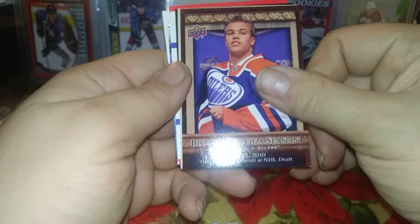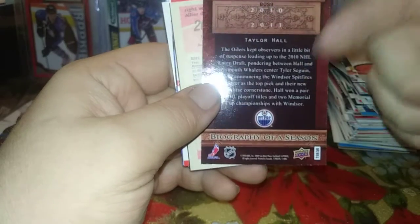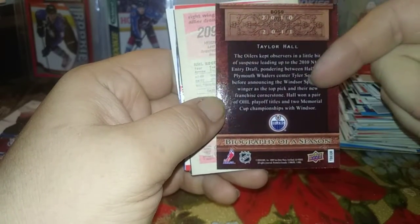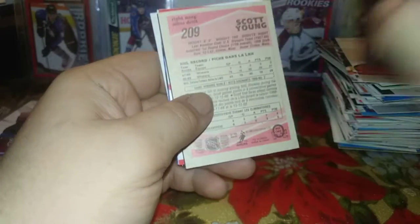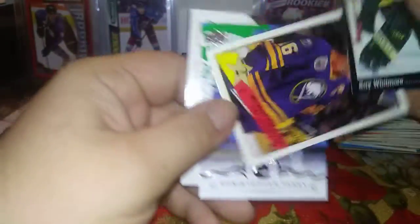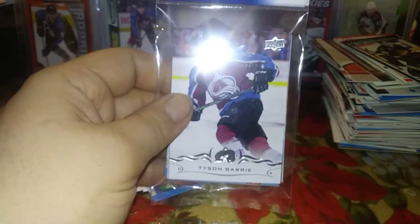Biography of a Season Taylor Hall. The Oilers kept observers in suspense leading up to that pick - they could have had Tyler Seguin. Looking back, both had their issues, but Tyler Seguin would have been a really great pickup for the Oilers back in the day. Scott Young rookie - he used to be on Colorado, so that's a PC. Kay Whitmore, Guy Carbonneau, Pat LaFontaine, All-Star Chris Britton, Alexei Gusarov, Ron Hextall, Brad Jones. Final pack of Dollarama.